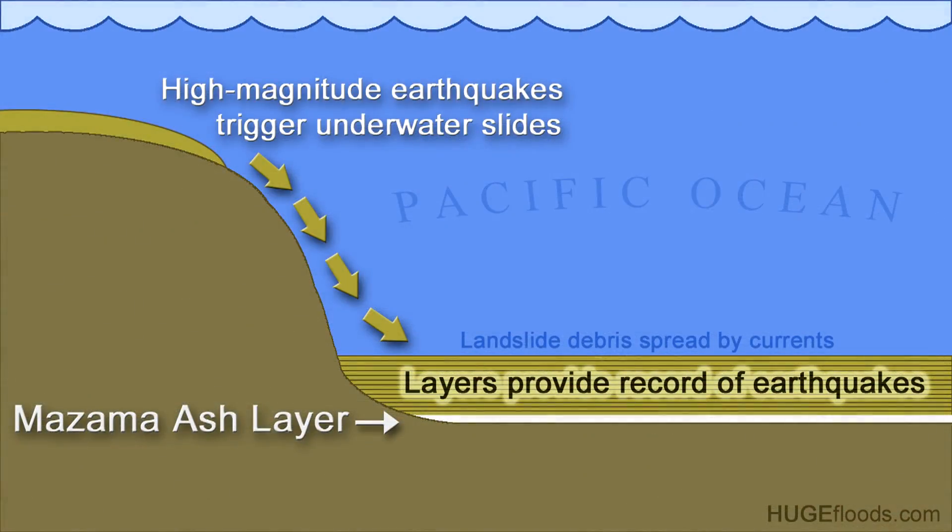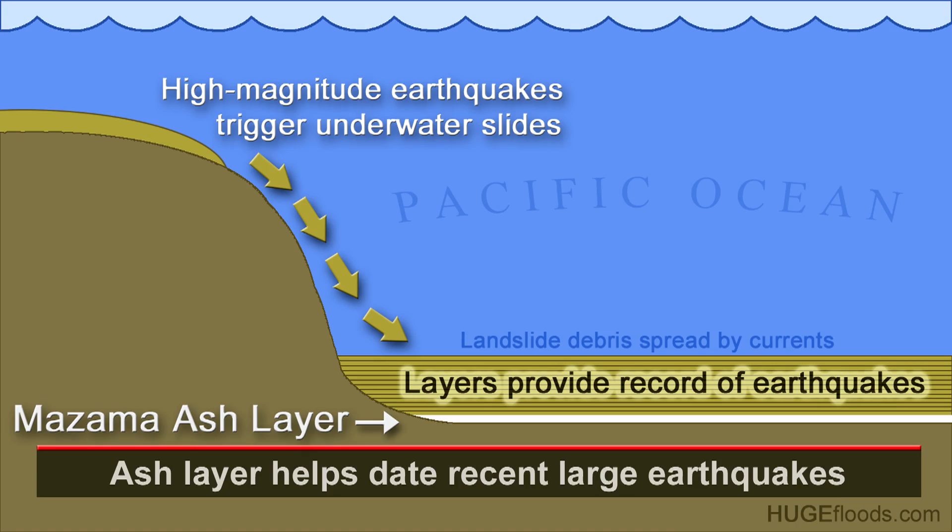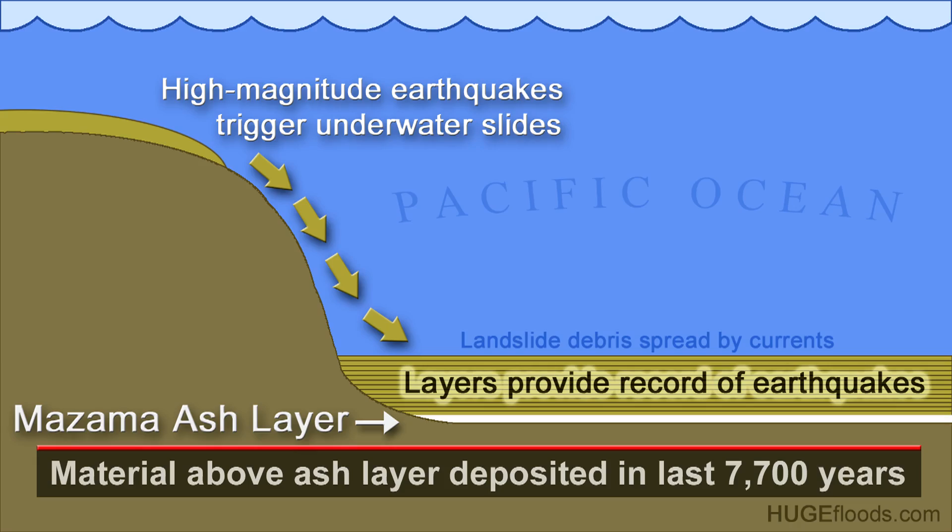The Columbia River hauled the ash out there. On the seabed, sitting above the Mazama ash, are 13 sandy deposits that were created by 13 tsunami-triggering magnitude 9 earthquakes that struck repeatedly over the last 7,700 years.